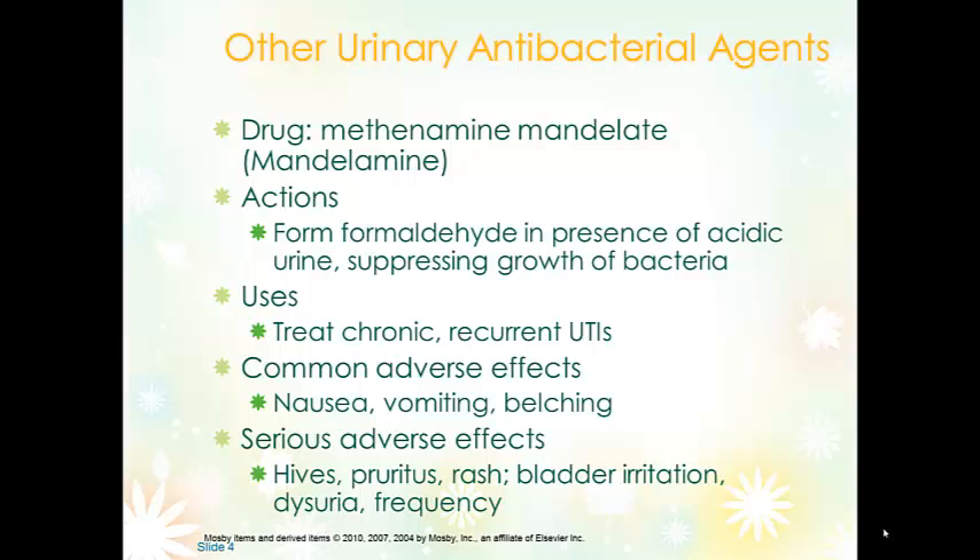Common side effects of methenamine include nausea, vomiting, and belching. Serious side effects include hives, itching, and rash, which can be symptoms of an allergic reaction. Bladder irritation, dysuria, and frequency can be symptoms of the UTI or indicators of irritation by the medication. If it doesn't resolve in two or three days, the healthcare provider should be notified.